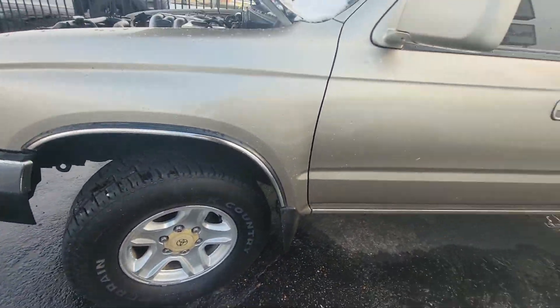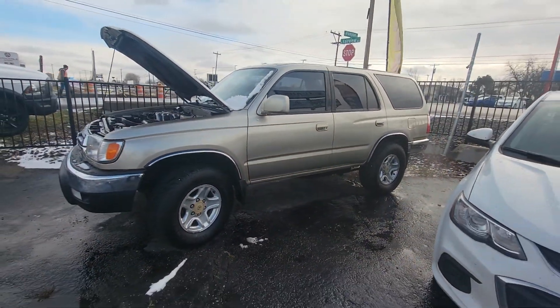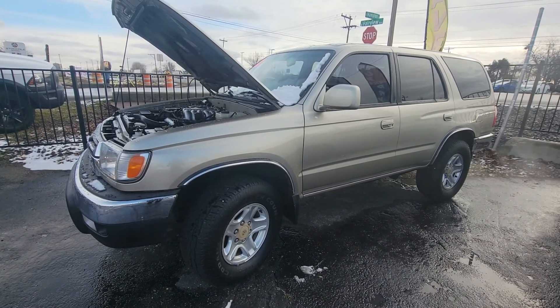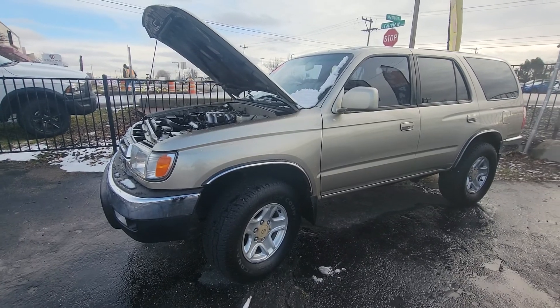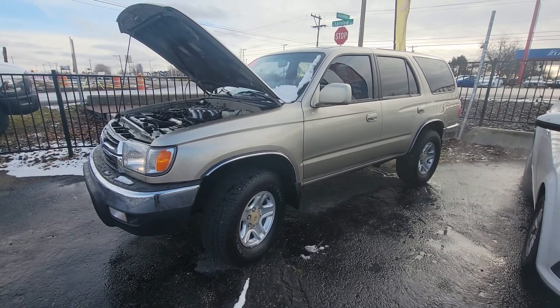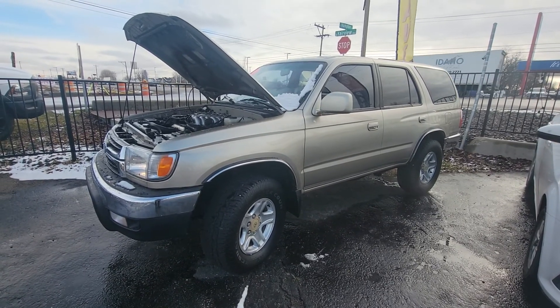It will pass emissions for sure. I mean, it's good to go, super dialed in, needs nothing. We are located at 10250 West Fairview Avenue in Boise, Idaho. This thing is a beautiful 4Runner — you just don't see them like this anymore.